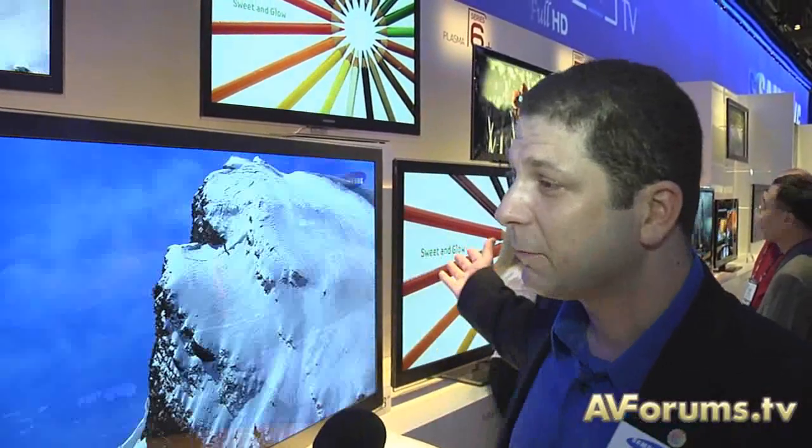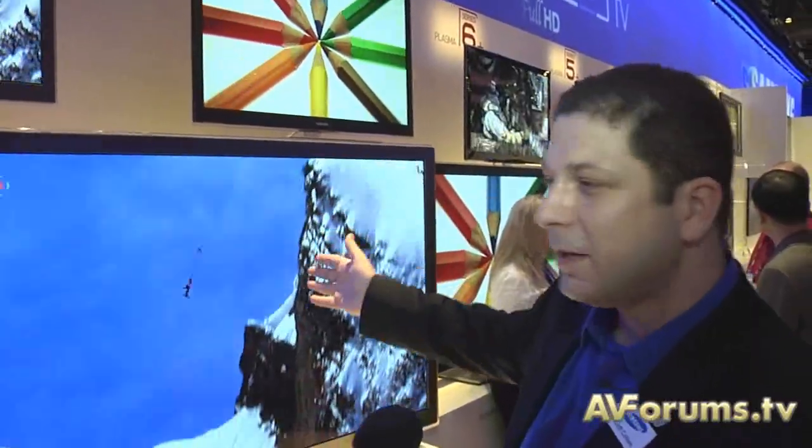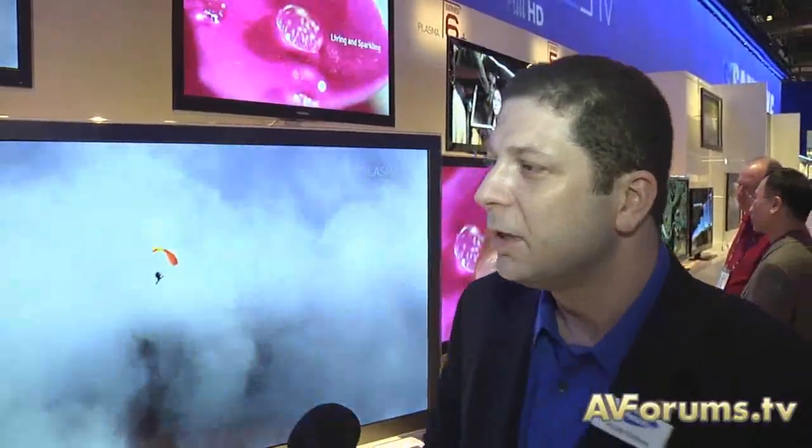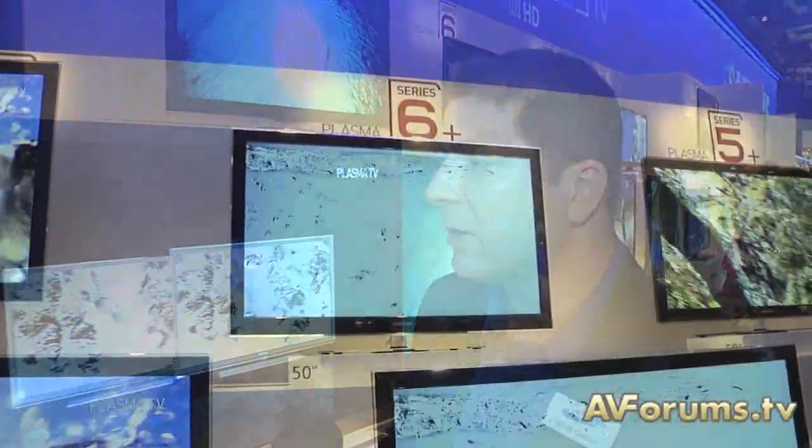Here at Samsung we're still very excited about Plasma. We have a 4, 5, 6, 7 and this TV here, the 8 series — so many series of Plasmas here. Above 50 inch, Plasma is still a very popular technology to go with.